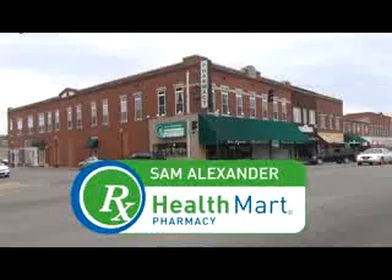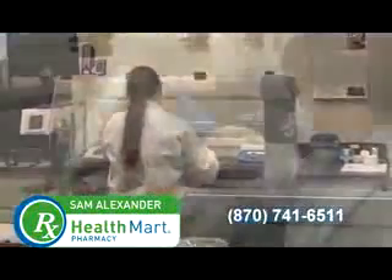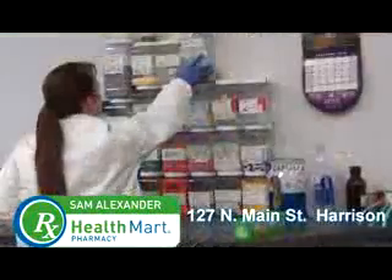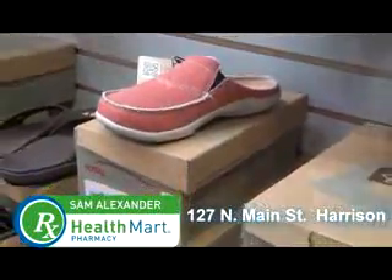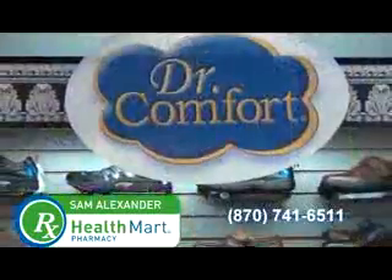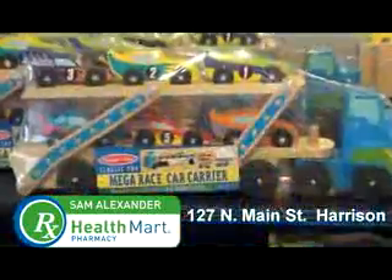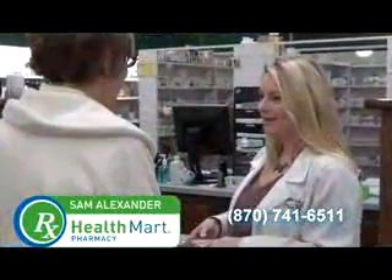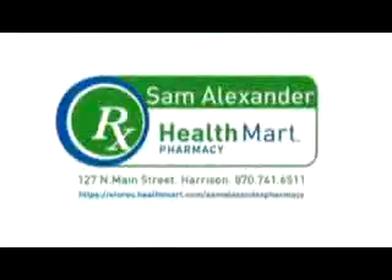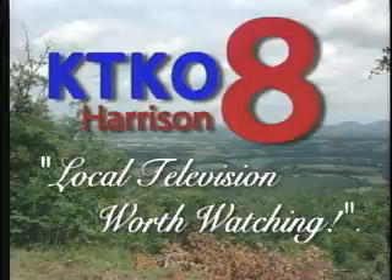Sam Alexander Pharmacy has expanded and is now offering many additional products and services. Their new pharmaceutical compounding area allows them to create products to fit the unique needs of a customer. They've also added Spenco Orthotic Shoes and Sandals, Dr. Comfort Diabetic Shoes, Baby Gifts by Aden and Anais, and Toys by Melissa and Doug. Stop in today and let them help you with any of your specialty pharmaceutical needs. Sam Alexander Pharmacy — your local Health Mart Pharmacy in Harrison. KTKO Channel 8 Harrison: local television worth watching.